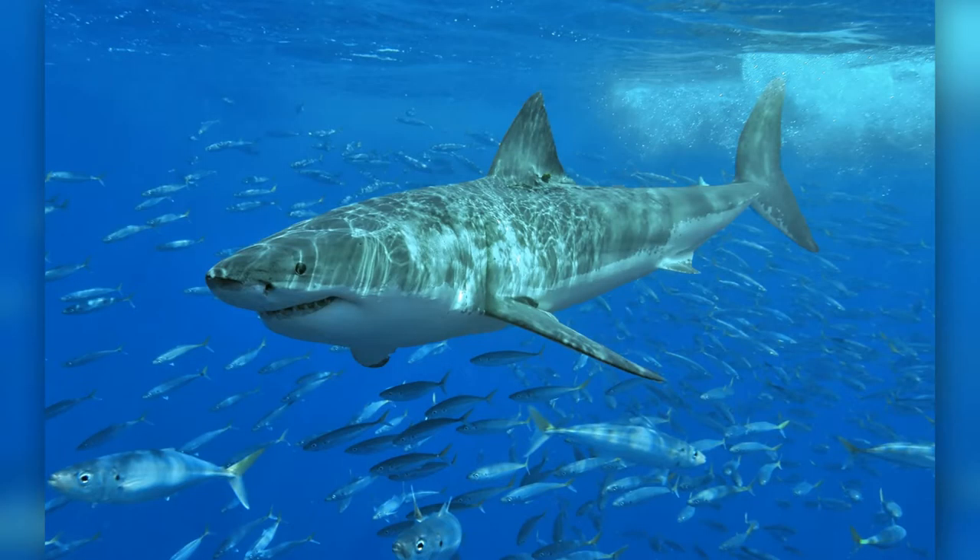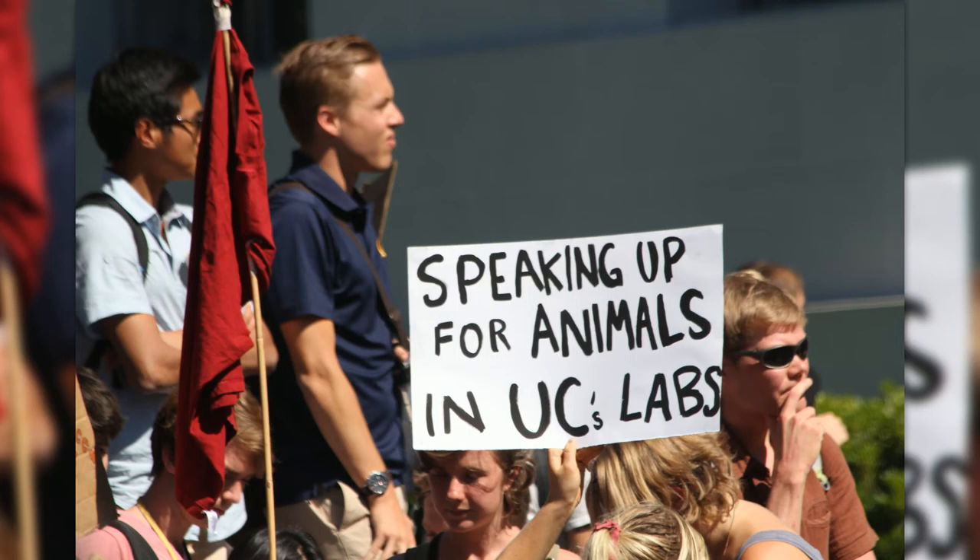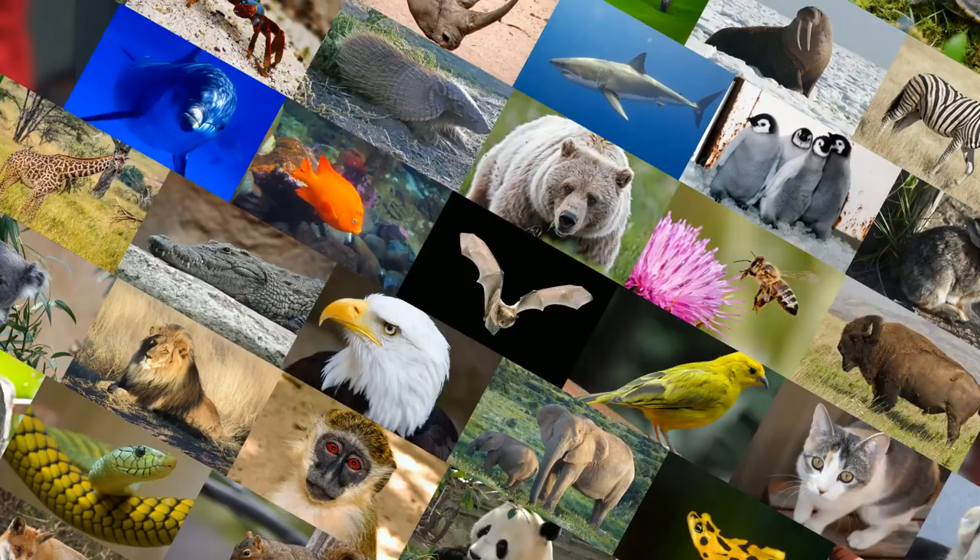A more recent case happened in New Zealand in 2004, where a group of swimmers were confronted by a great white shark. In response, a pod of dolphins circled the swimmers until the shark fled. It is still unknown what the intentions truly are of the dolphins, but if they are truly just trying to protect another animal, they would be the only animal, besides humans, that care about the well-being of other animals.